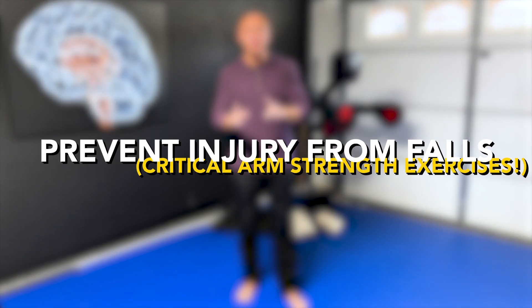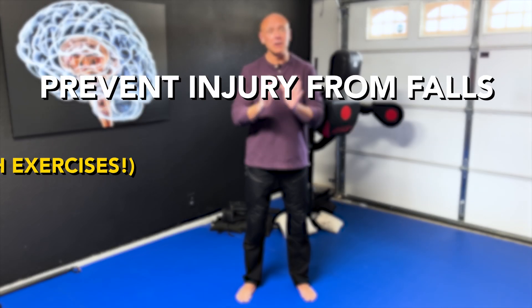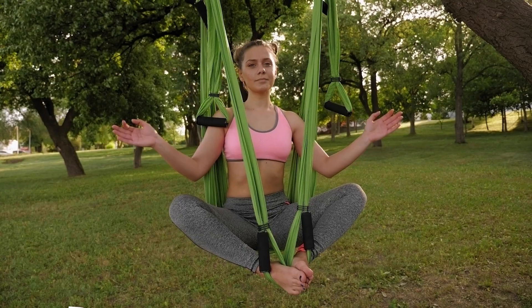Hi, I'm Dr. Eric Cobb of Z Health Performance, and today we're talking about preventing injury during forward falling. We have a course coming up in June, a live event here in Las Vegas called Defying Gravity.